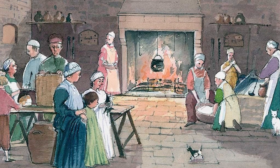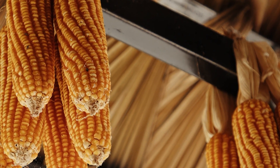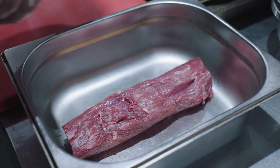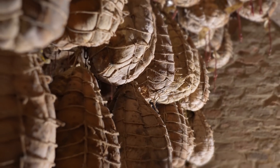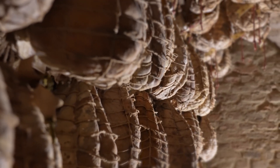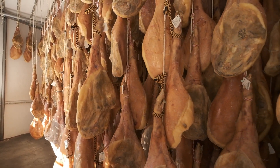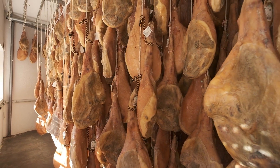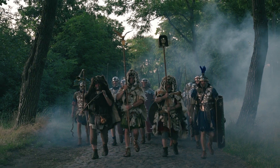Medieval people didn't have modern conveniences, but they figured out ways to make food last — whether through drying, fermenting, salting, or storing. Their knowledge didn't just help them survive; it shaped entire cultures and traditions. Without these skills, history might have played out very differently. But keeping food fresh was just one part of life. What really changed history were the big empires, their rulers, and the problems they faced.